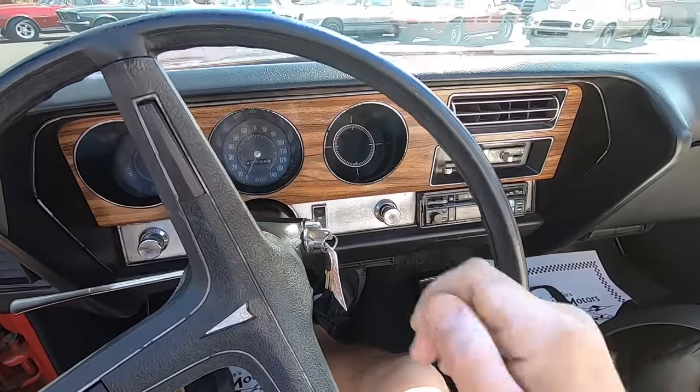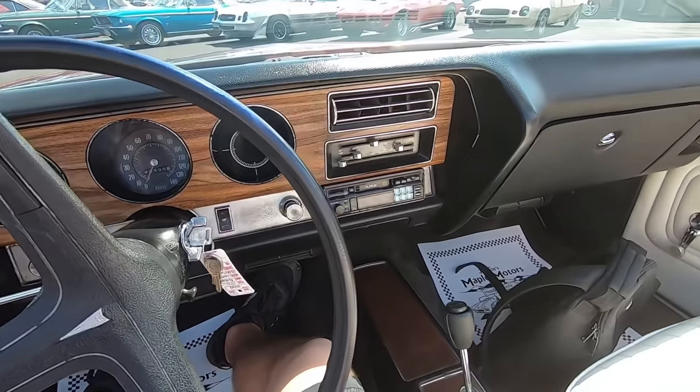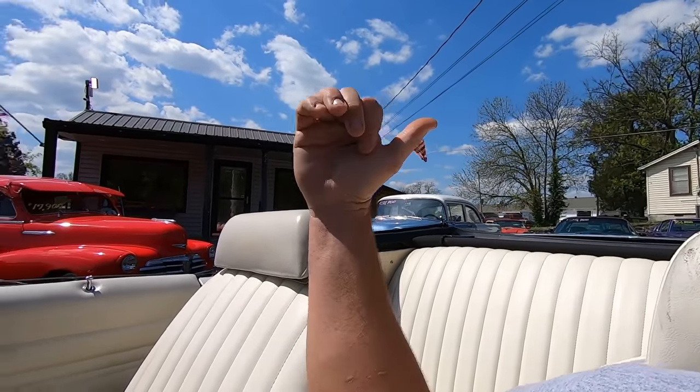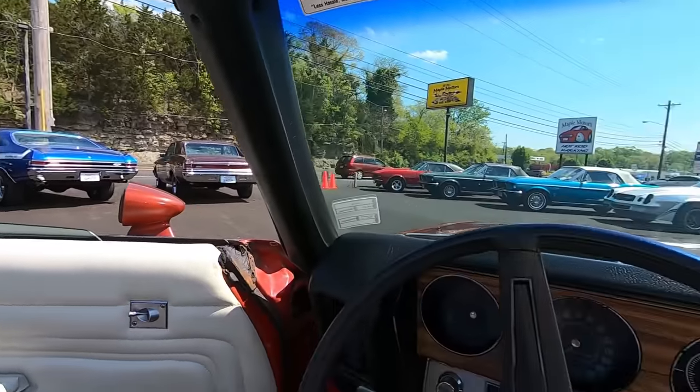And the door alarm works. This one starts up pretty easy. If you want to see the top going up and down, look at the walk-around video — I put it down in that. When I get back today, I'm going to set it right out here in the front.